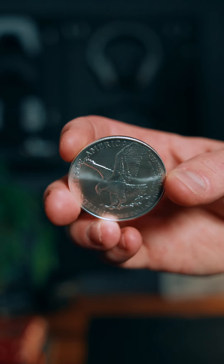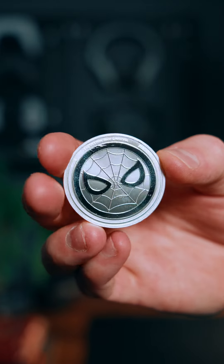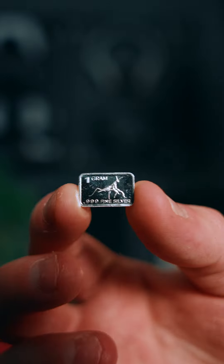A 2024 one-ounce silver American Eagle, a 2023 one-ounce silver Niue Spider-Man coin, a 2024 gold American Eagle that's one-tenth of an ounce, and three one-gram silver bars with mixed designs on them.